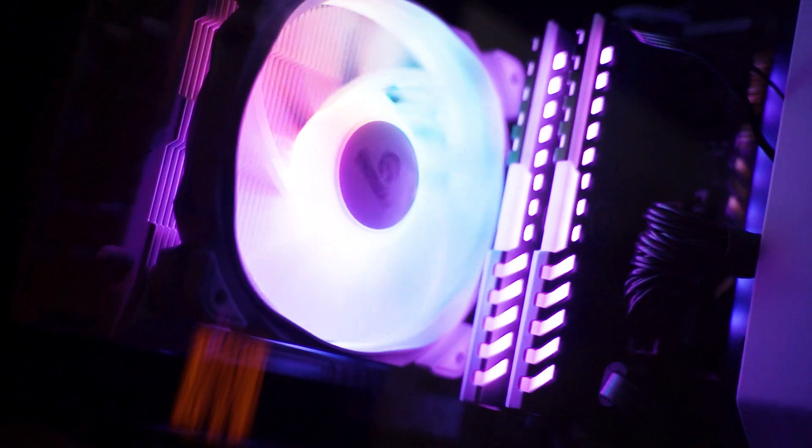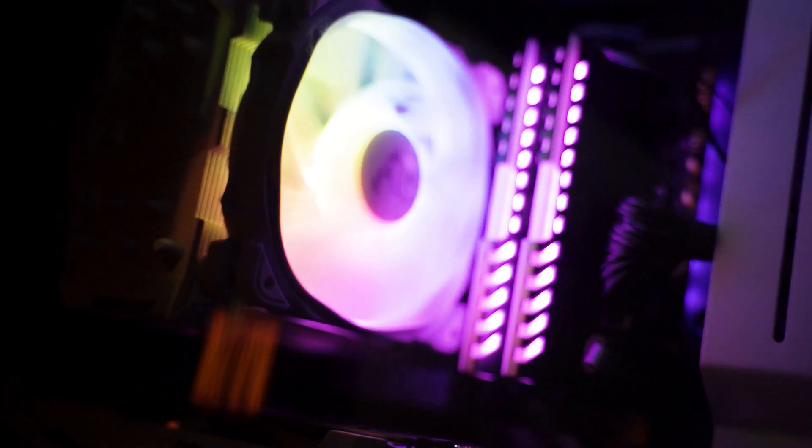So what we ended up doing was we swapped out the CPU for an i5-9600K that was completely ready for overclocking, and we added a big fat tower cooler, which you can see in the back, to get us to 5 gigahertz.